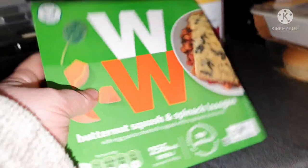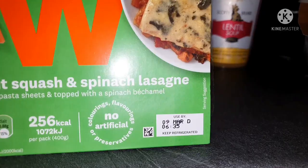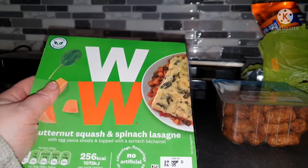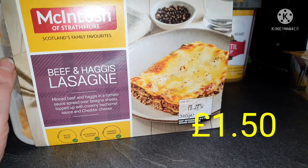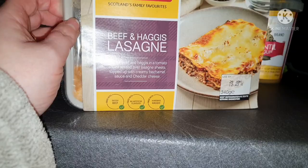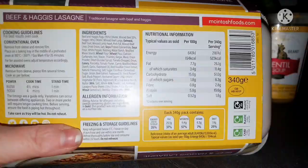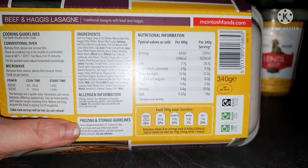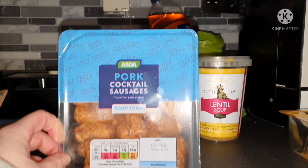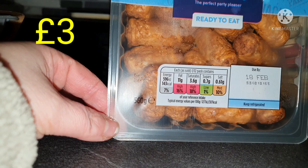This WW meal I've not had before but it looks nice — it's butternut squash and spinach lasagna, 256 calories for the pack. Sorry, the dog is pushing me in the wheelchair! Talking about lasagna, Jack picked up the Macintosh beef and haggis lasagna — minced beef and haggis in a tomato sauce over lasagna sheets topped with creamy béchamel and cheddar cheese. It sounds amazing but it's 523 calories per serving. We also got the ready-to-eat pork cocktail sausages for the dog's treats — a twelfth of the pack is 143 calories.